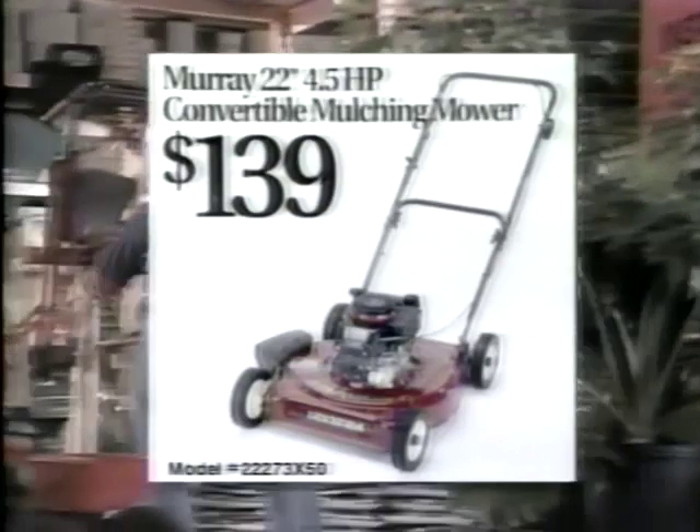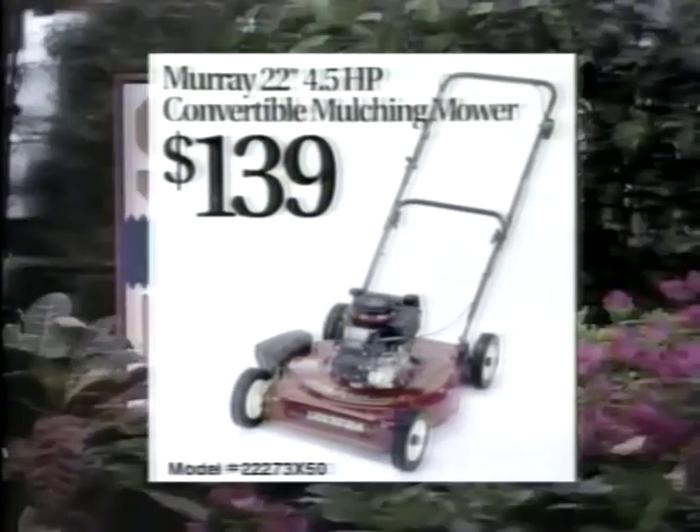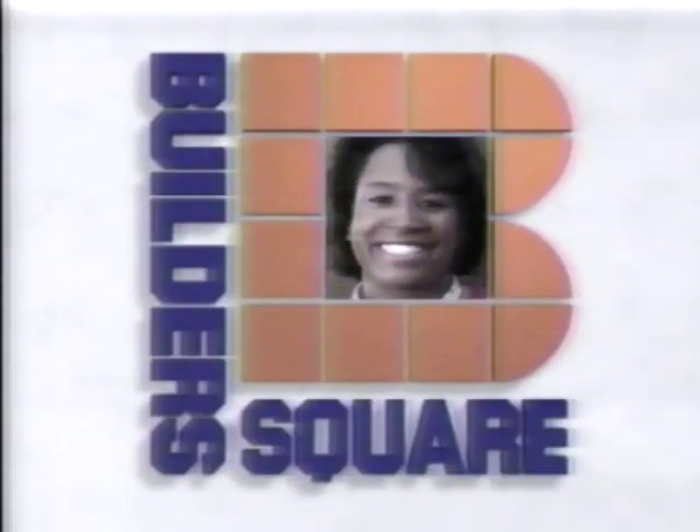Get a great square deal this week on a Murray 22-inch convertible mulching mower with side discharge cut. Only at Builder's Square. We'll get you squared away.